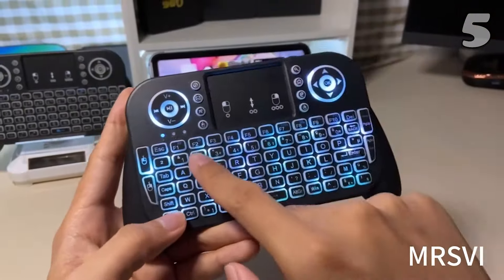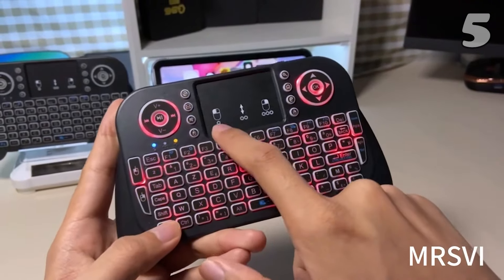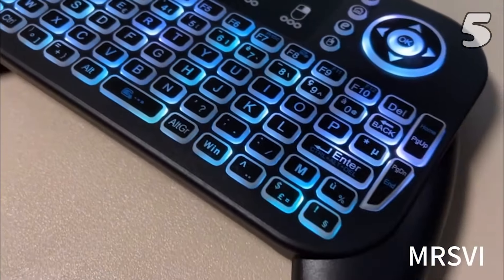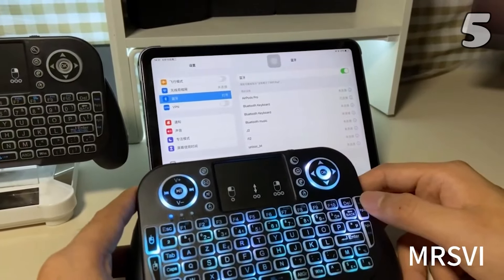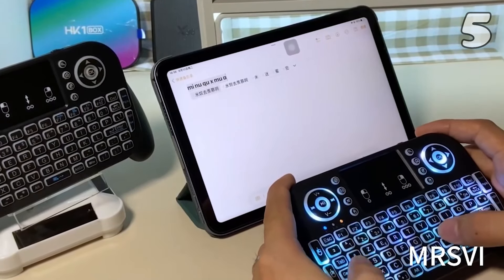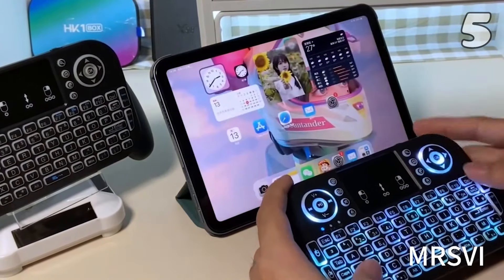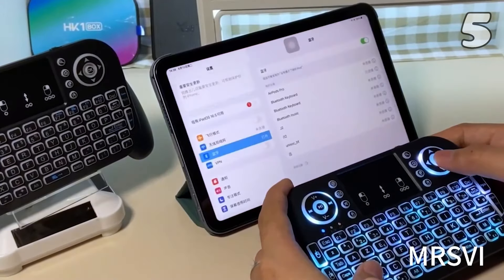Need a smarter way to control your devices? The V8 2.4G Mini Wireless Keyboard delivers both style and functionality. With a responsive touchpad, seven-color backlit keys and multi-language support, it connects easily via Bluetooth or Wi-Fi. Compact and versatile, it's perfect for seamless navigation, media control and browsing, making it an ideal addition to your tech setup for enhanced convenience and ease of use.